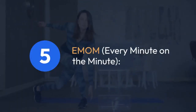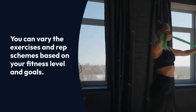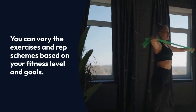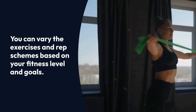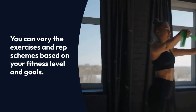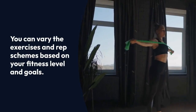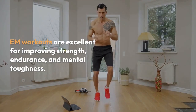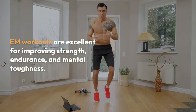5. EMOM — every minute on the minute. EMOM workouts challenge you to complete a specific number of reps of an exercise within a minute, with any remaining time used for rest. You can vary the exercises and rep schemes based on your fitness level and goals. EMOM workouts are excellent for improving strength, endurance, and mental toughness.